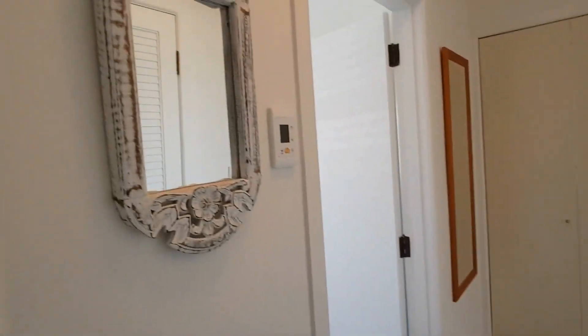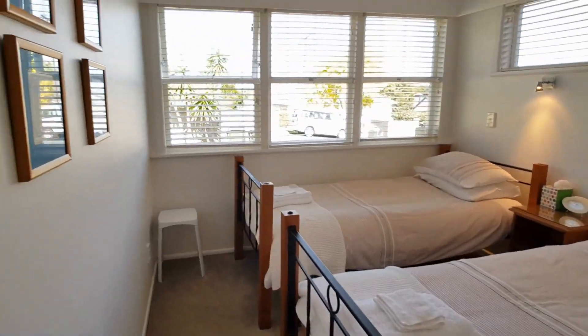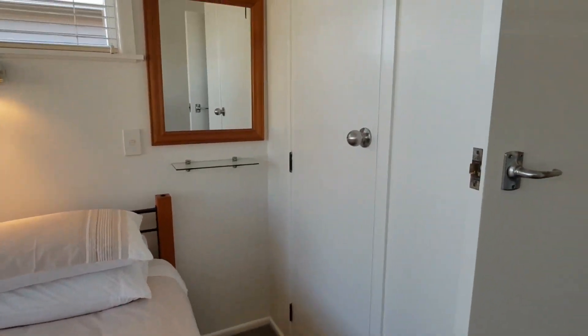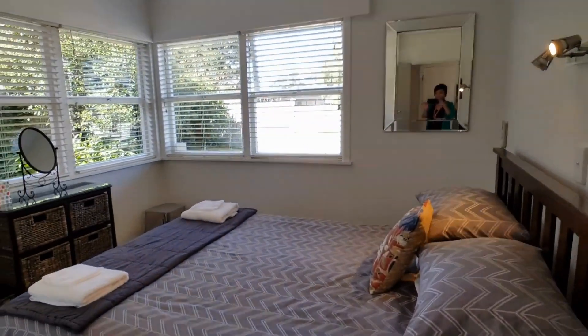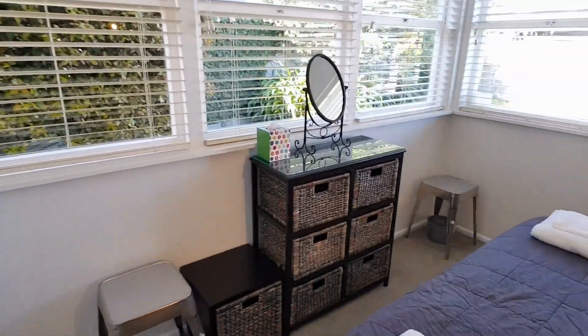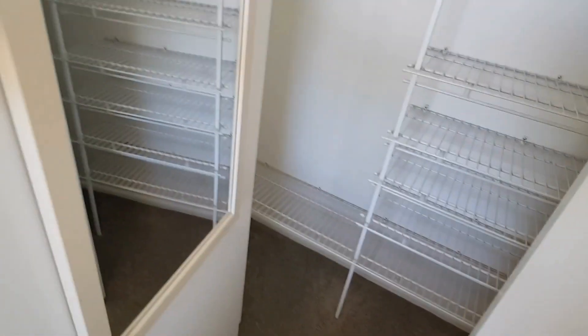The property also comes with a DVX system. The first bedroom on the right-hand side has wardrobe space. The master bedroom is double size with a double wardrobe and a heat pump, plus mirror shelving.